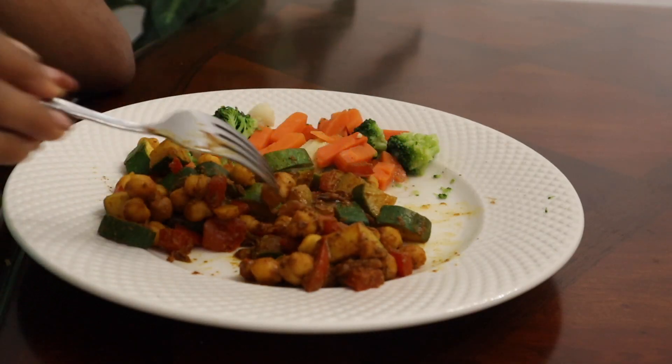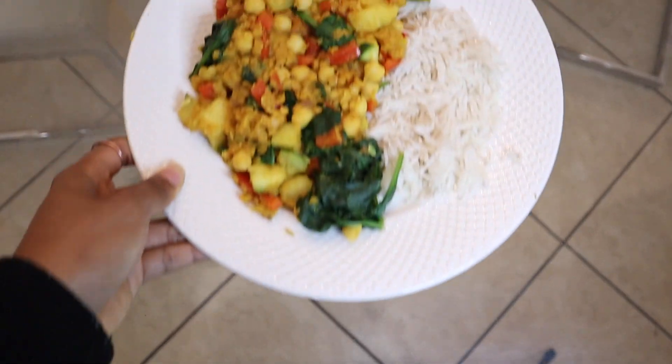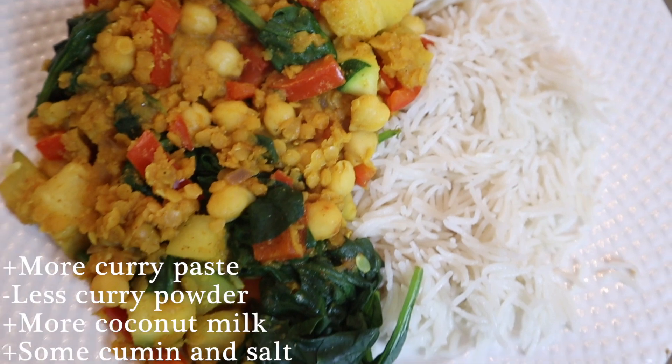I probably could have added in a little bit more coconut milk and it would be even better, but overall pretty good. Also here is my plate from tonight where I added some basmati rice and made it a little better with some minor adjustments.